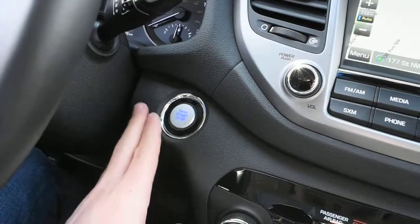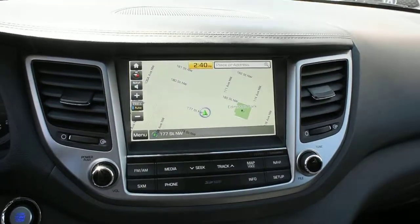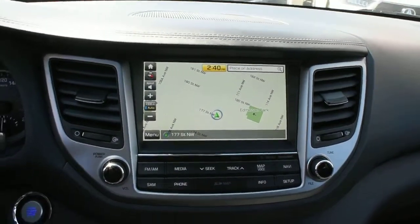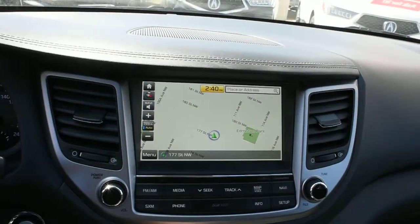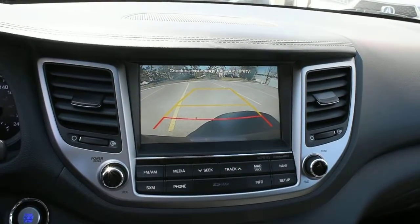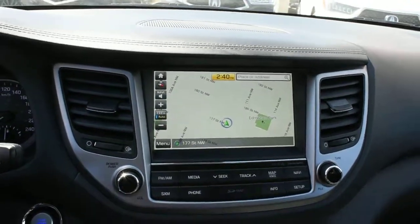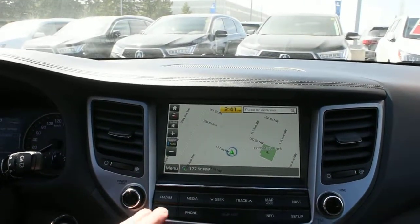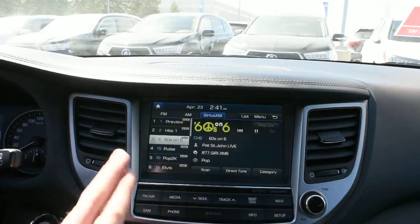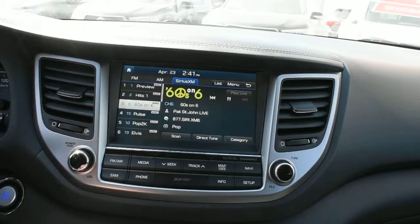With your keyless entry system you do get a nice push button ignition. Up top here in your 8-inch display, which is a nice upgrade, does house your Hyundai navigation screen. Flipping this into reverse, this does come with your integrated rear view camera system offering guidelines. The multimedia system houses your XM radio as well as HD radio and Bluetooth audio streaming for your devices.